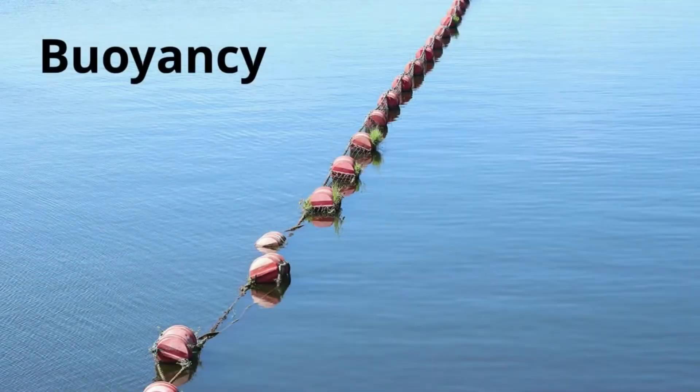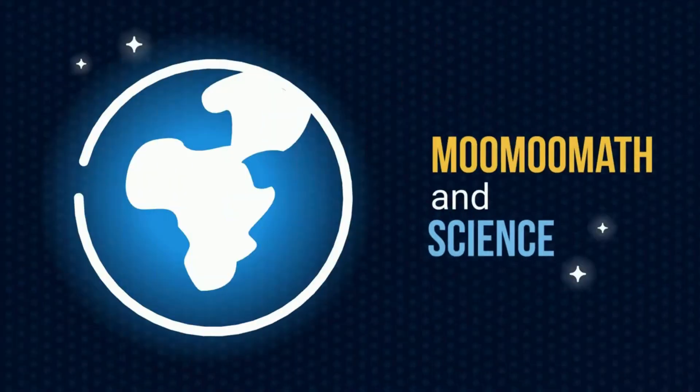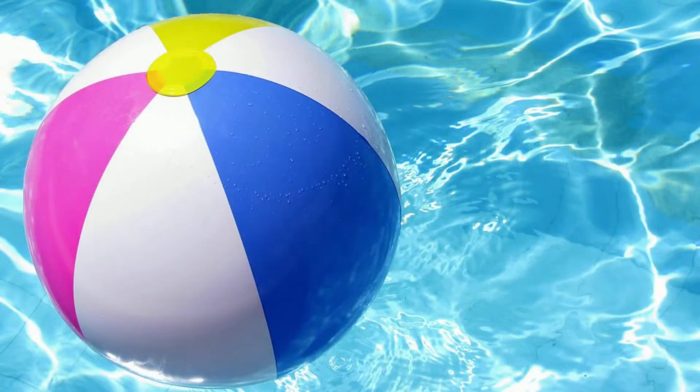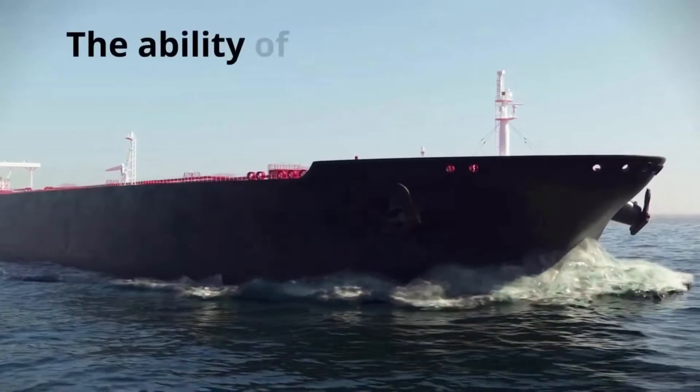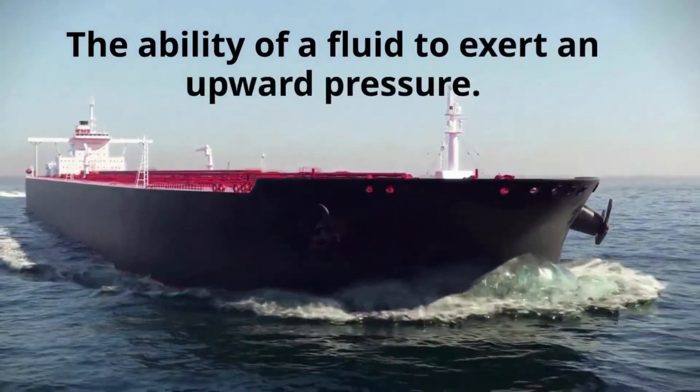It all has to do with buoyancy. Welcome to Moo Moo Math and Science. If you have ever tried to push a beach ball underwater, you know how difficult this can be. This is because the water pushes an upward force against the beach ball. This upward force is called buoyancy, which is the ability of a fluid like water to exert an upward pressure.